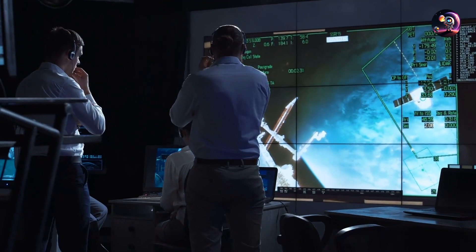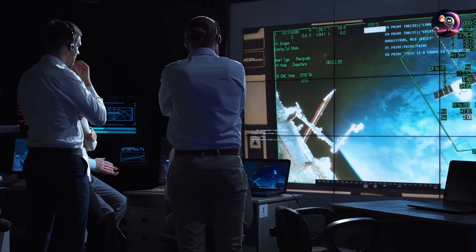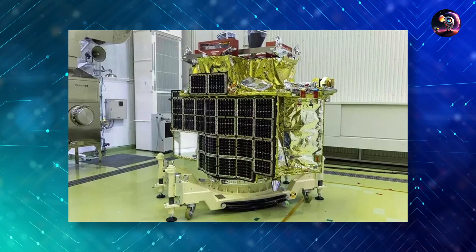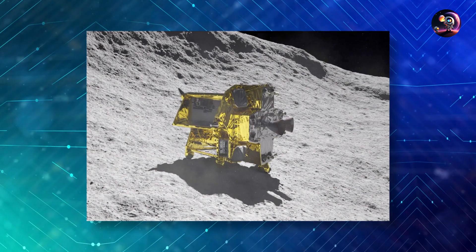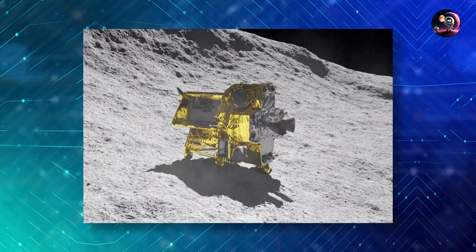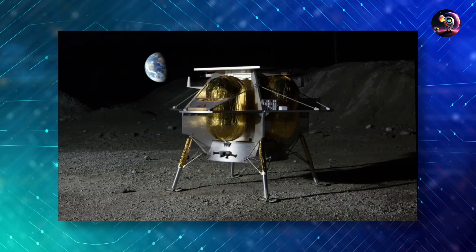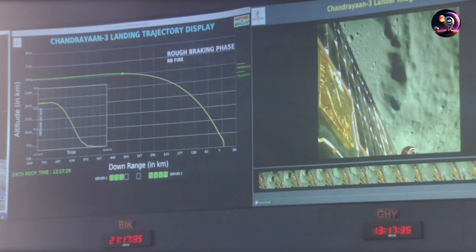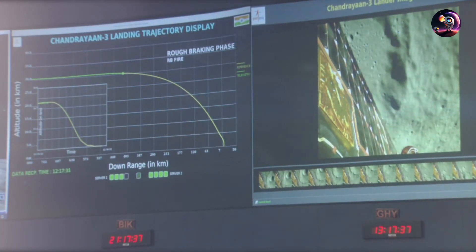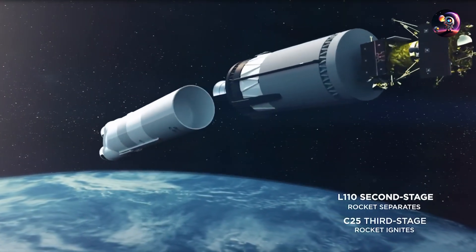Looking ahead, a handful of countries and private organizations are likely to join the quest to investigate the moon's South Pole. Japan is gearing up to initiate its SLIM mission — the Smart Lander for Investigating Moon. Firms like Intuitive Machines and Astrobotic have lunar ventures in the pipeline as part of NASA's Commercial Lunar Payload Services, CLPS, initiative. India's triumphant landing in the moon's South Pole region is a remarkable milestone, following a journey that spanned over a month.